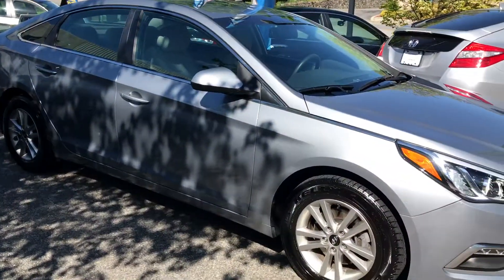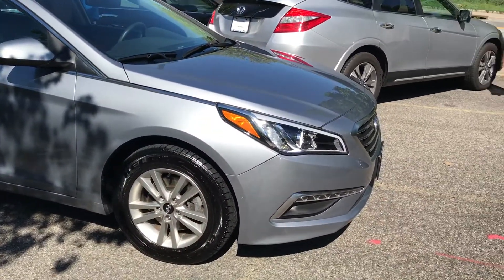Kenny, good morning! Zach here at Mount Kisco Honda on this Memorial Day. How's it going? So you inquired about some cars — I'm about to show them to you. Here's a 2015 Hyundai, very nice car actually.